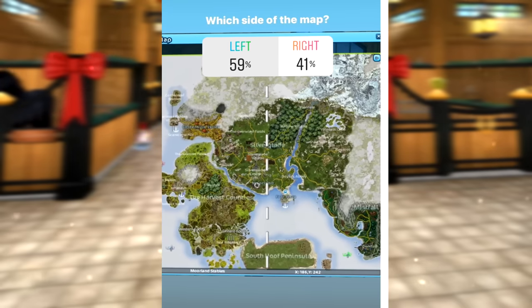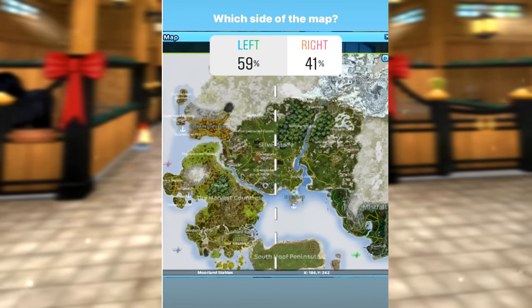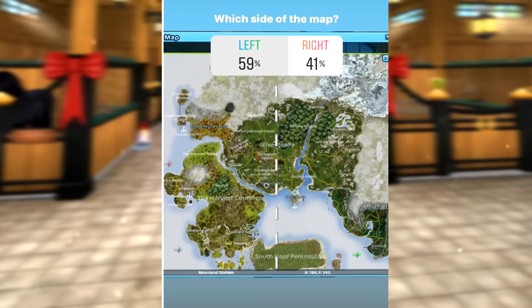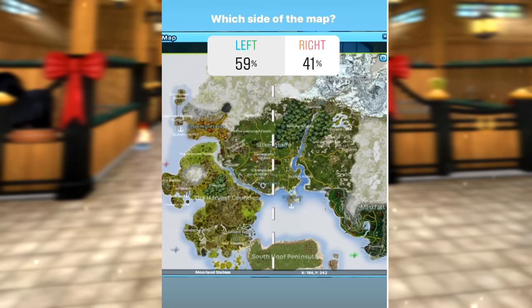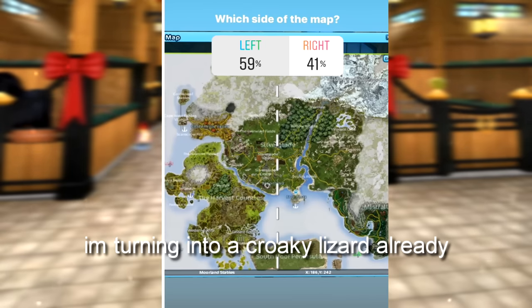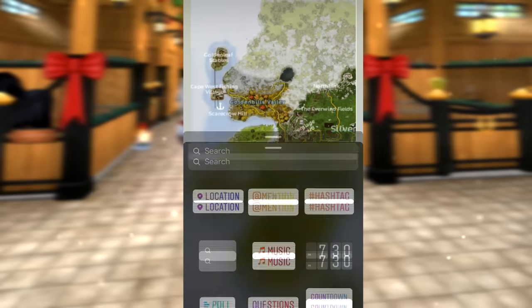Here is the first poll I posted. I waited about 20 minutes to get these results, and the left side of the map won by 18 votes. I don't know how I feel about that, because it means any Clydesdales are out of the question since they're all on the right side of the map - not that I wanted another Clydesdale anyway.